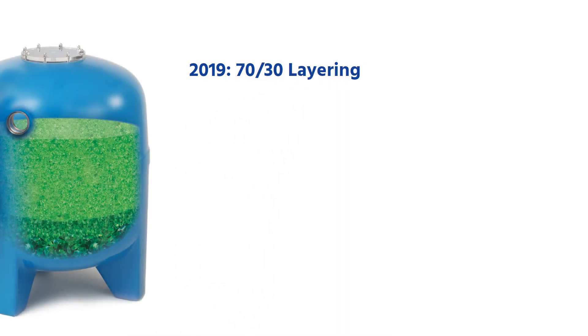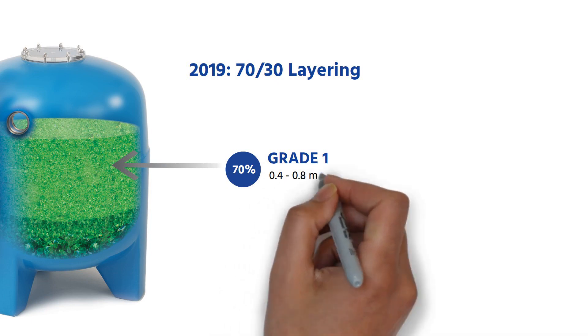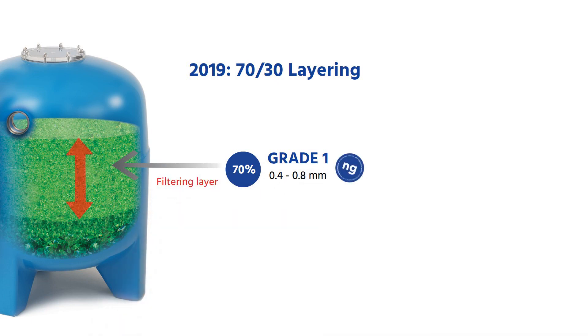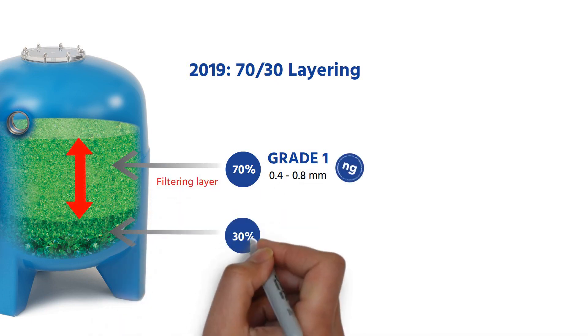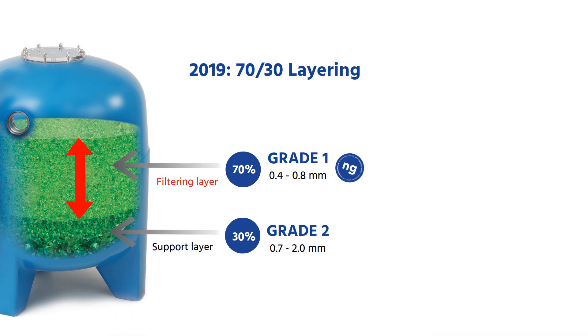However, further to these changes, our layering configuration consisting of using 70% AFM NG Grade 1 as a filtering layer and 30% AFM Grade 2 as a support layer was not updated.